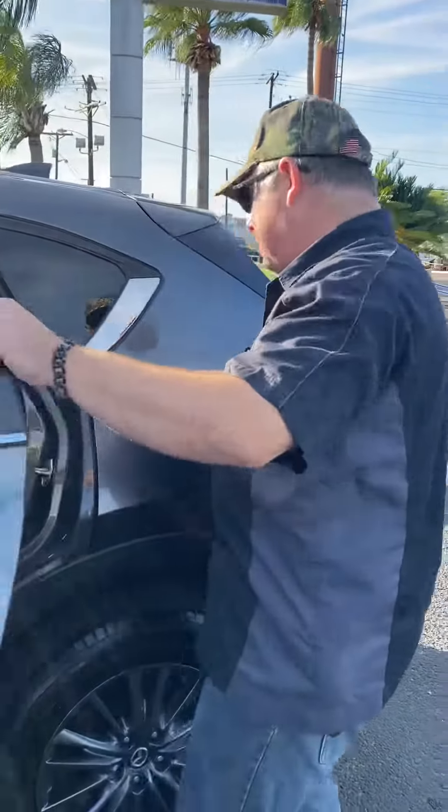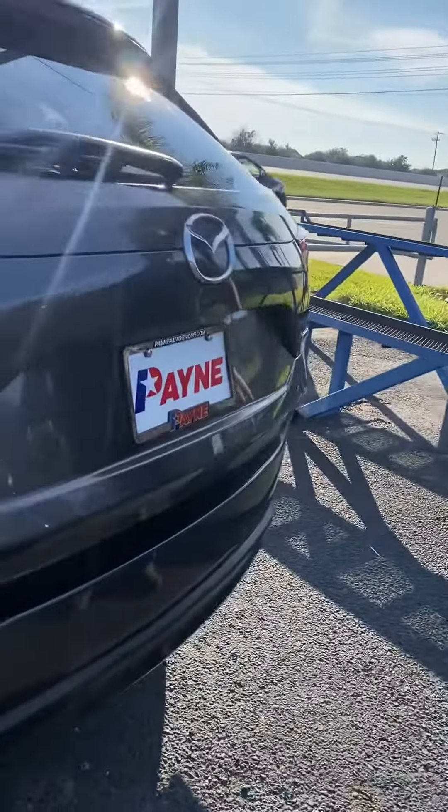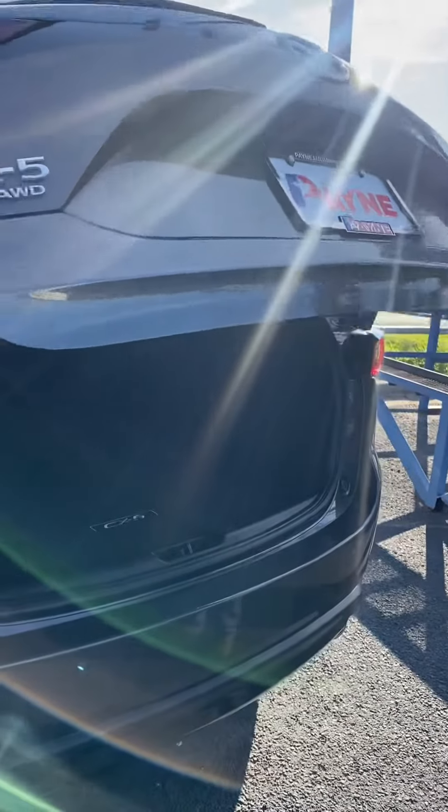And this thing has less than 12,000 miles on it — less than 12,000 miles, I'm serious. Let's check it out here. We click it, and that automatic liftgate comes up.